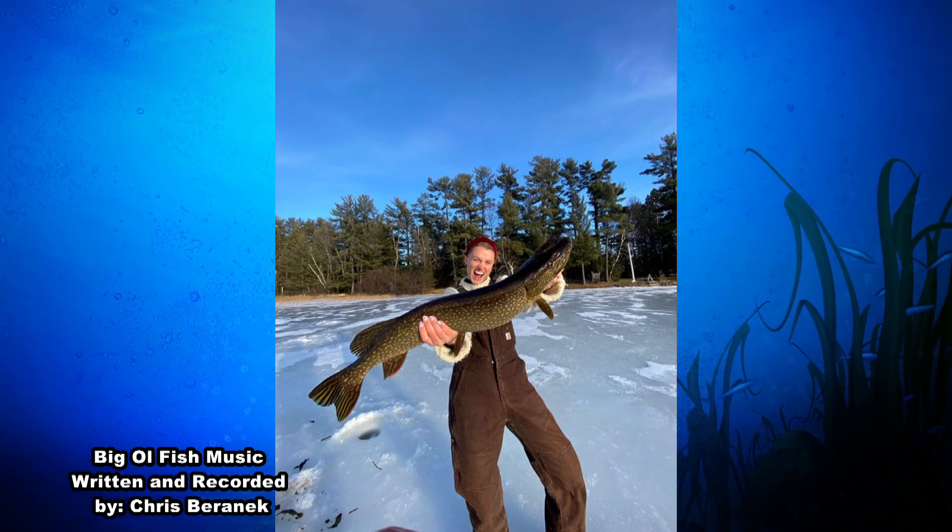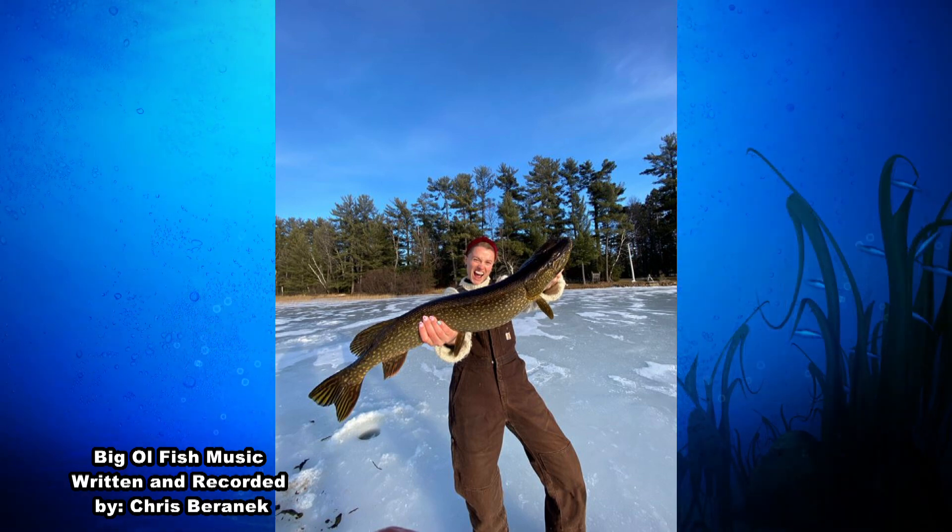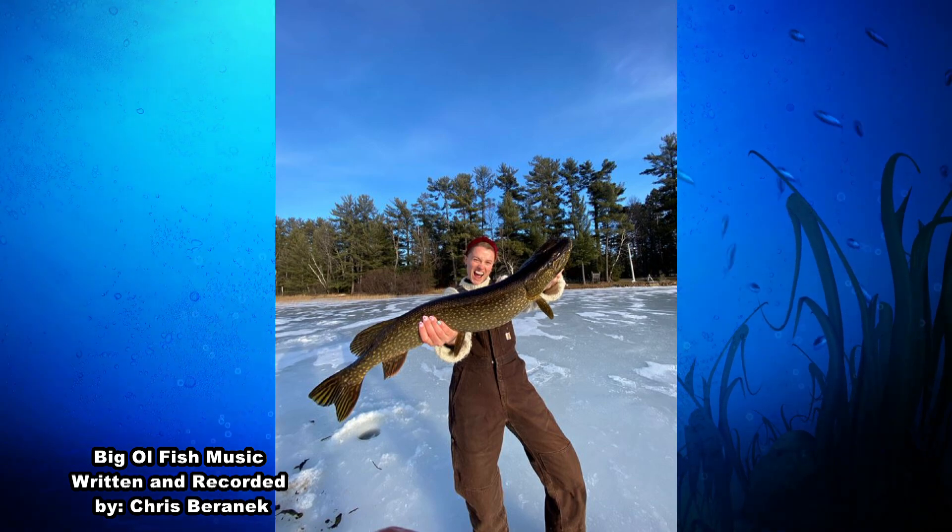There's not a whole lot else to say — 30 and a half inch northern pike. Kayla, that is one big old fish. Way to go. Keep on reeling them in.